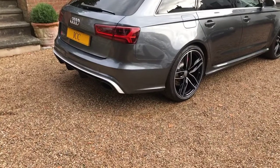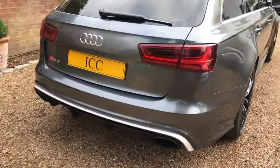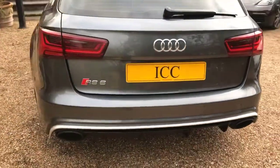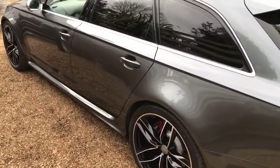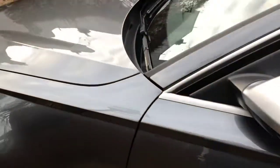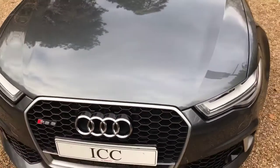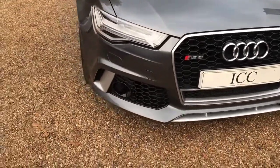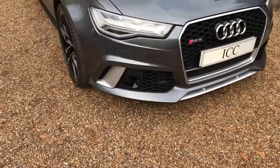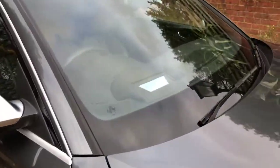It has the optional switchable sports exhaust. As you can see, the paintwork is in fantastic condition. There's a camera down the front for the adaptive cruise, and you can see the lens there for the head-up display.